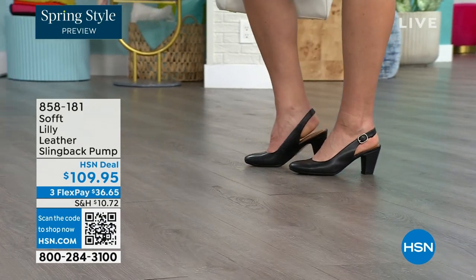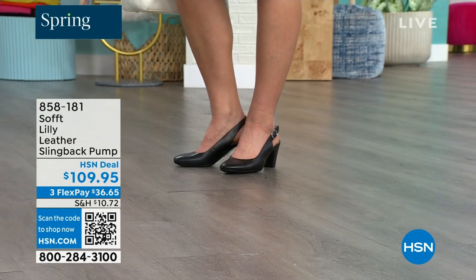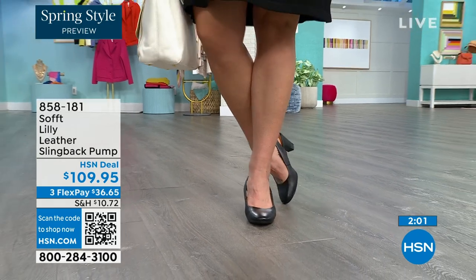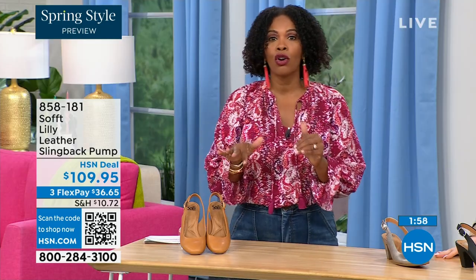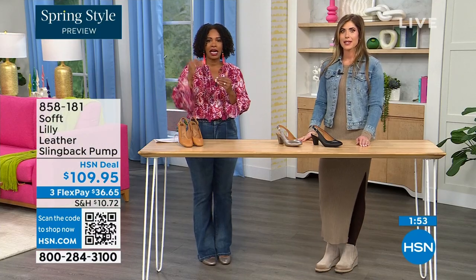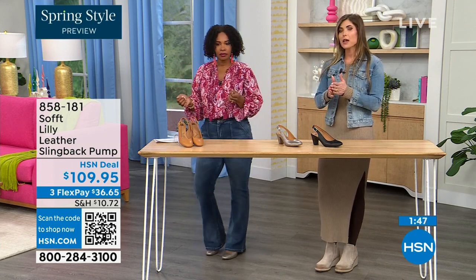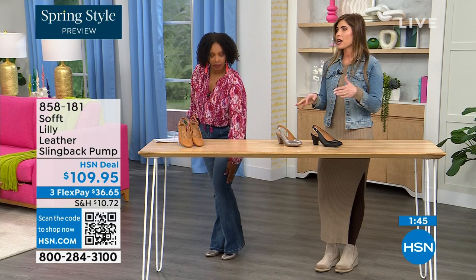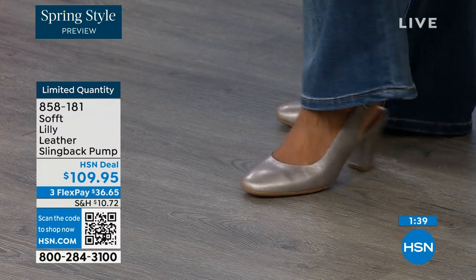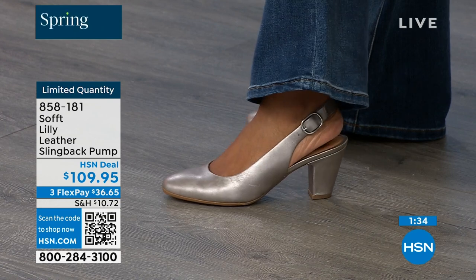Size six across all three colors is getting very limited — that size is going to be the first to go. These are true to size — I'm wearing size nine, that's my regular size. Sometimes in heels I have to go up, but not in these. We have half sizes up until size 10. After size 10, we don't have 10 and a half, but everything else runs true to size. Please order true to size.